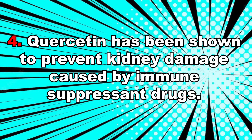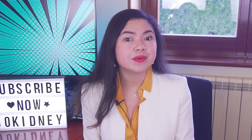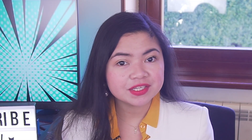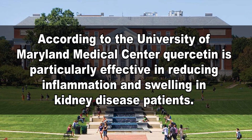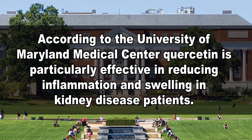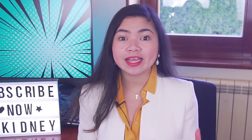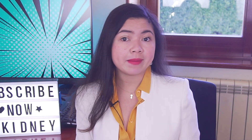Quercetin has been shown to prevent kidney damage caused by immunosuppressant drugs that are used after organ transplantation. Many of these benefits are due to the ability of quercetin to reduce inflammation in the body. According to the University of Maryland Medical Center, quercetin is particularly effective in reducing inflammation and swelling in kidney disease patients. This is even more important than people realize, since CKD has an important inflammatory component that's known to also damage the kidneys.